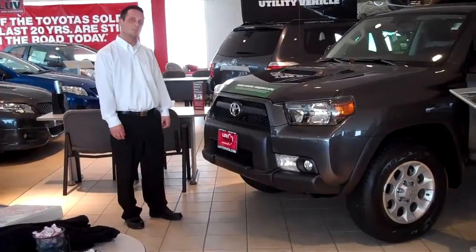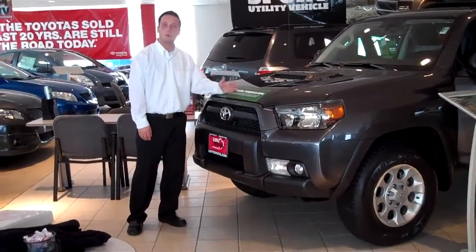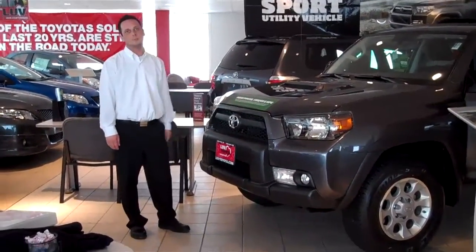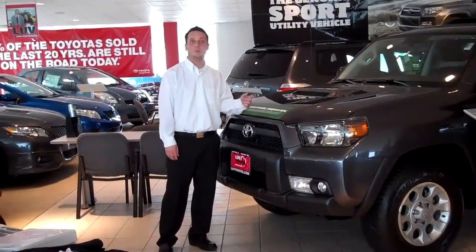When was the last time they redesigned the 4Runner? Seven years ago. What makes this car so incredible? It has more horsepower, more torque, and better fuel mileage. How much horsepower are we talking about? 270 horsepower.